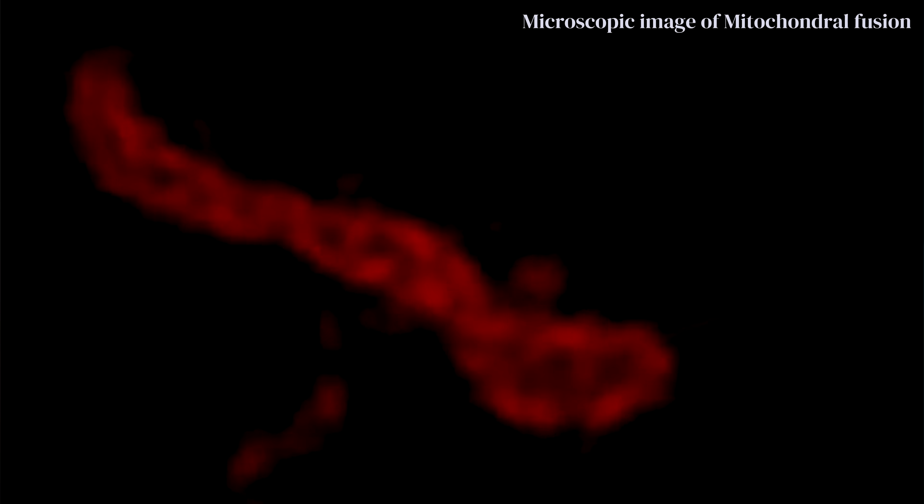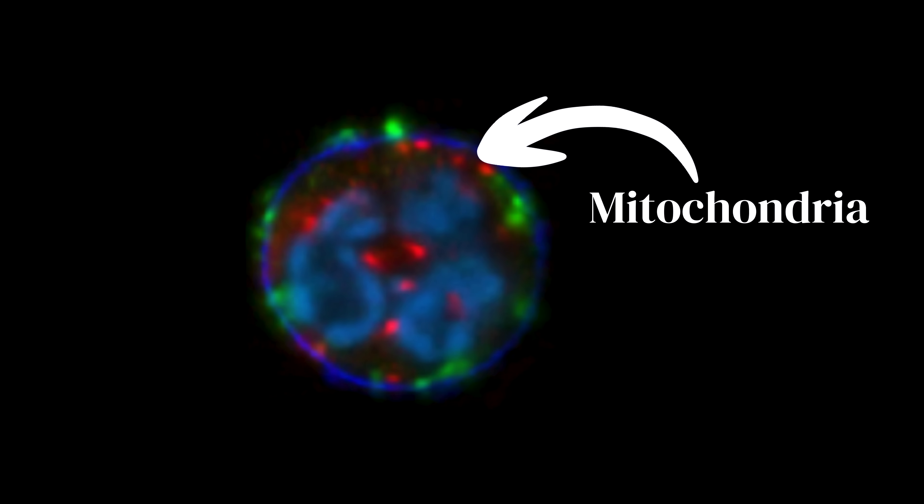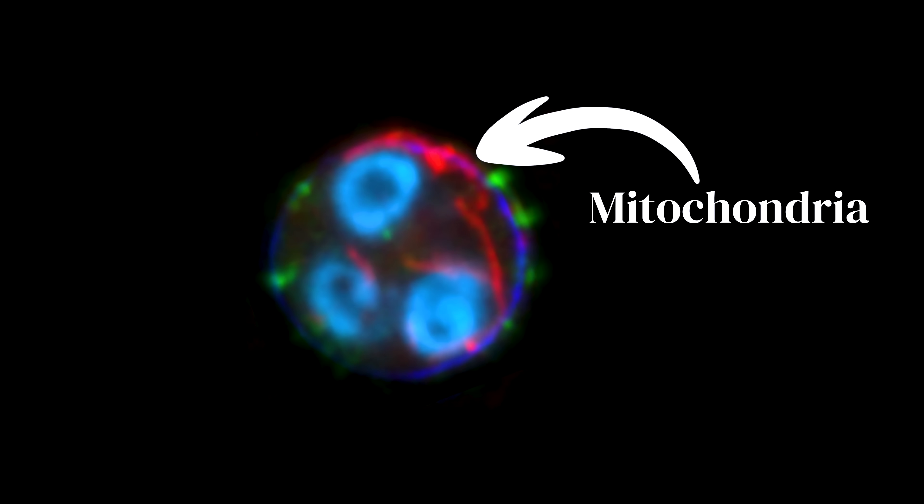And they saw that the stearic acid caused the mitochondria to fuse together. What you're looking at here is an image where red marks mitochondria in the participant's cells. And when given the stearic acid milkshake, including 24 grams of stearic acid, the percentage of fused mitochondria increased fourfold.